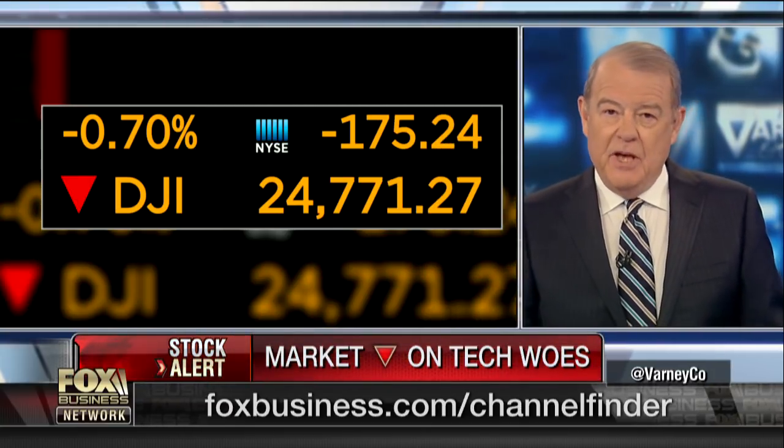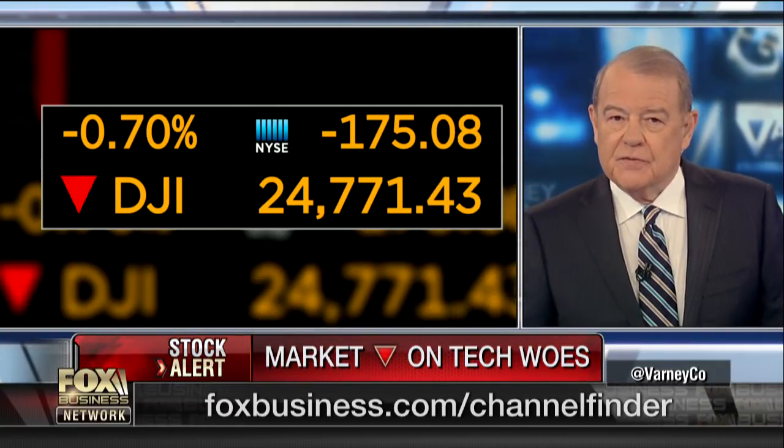Down 170 points on the Dow, 24,770. IBM out with its annual list of tech innovations. Joining us now, IBM Research Senior Vice President Arvind Krishna.